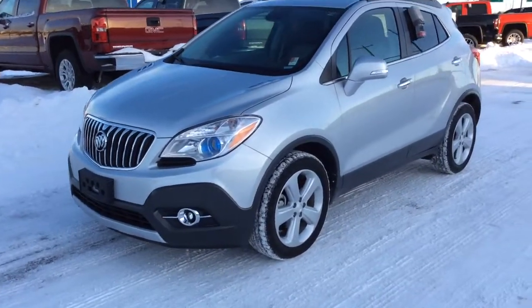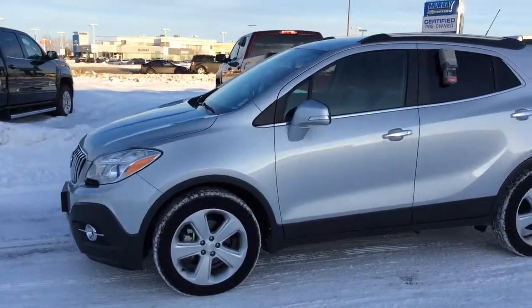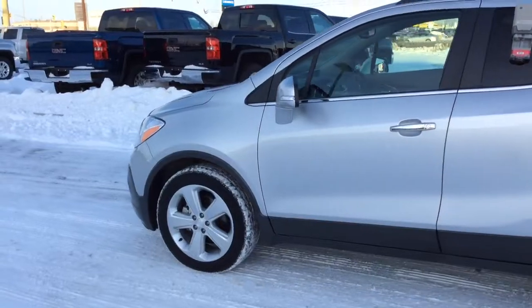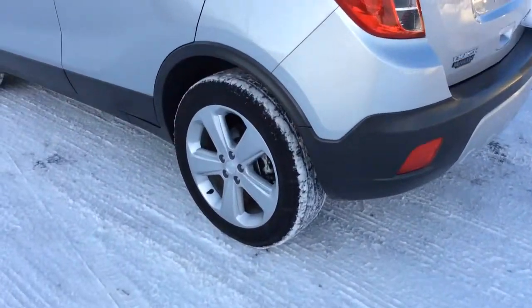Hey, this is Brendan from McNaught here to show you this gorgeous, very low-kilometer 2015 Buick Encore. This Encore is actually driven by one of our employees, and it's just past the 5,000-kilometer mark.